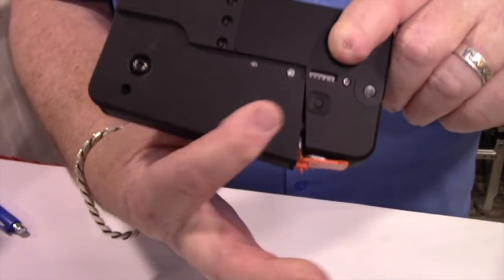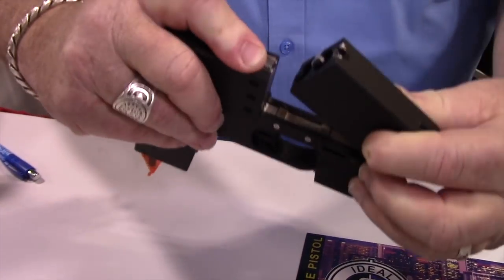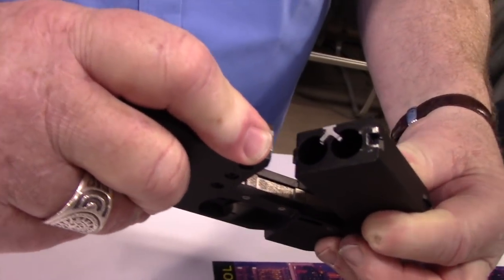So to open it, it simply pulls down. There is no other safety because this covers the trigger. It's a double barrel derringer — two shots, .380, ready to go.